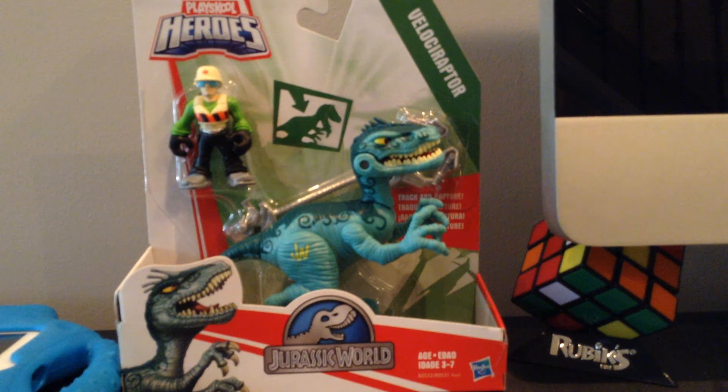Hello! Welcome back to another Maritime James video. Yesterday I went shopping and I got this amazing toy from Jurassic World. Since I just saw it about five days ago, I'm pretty into it now.